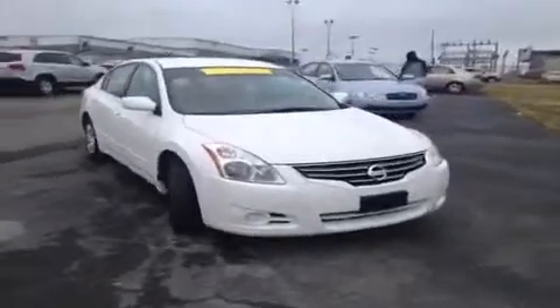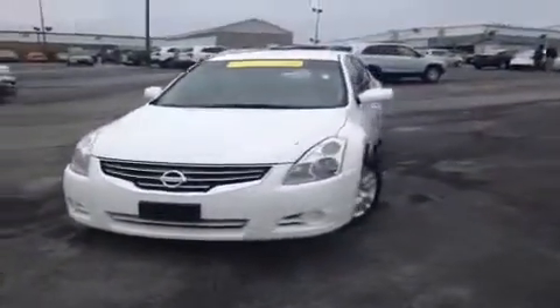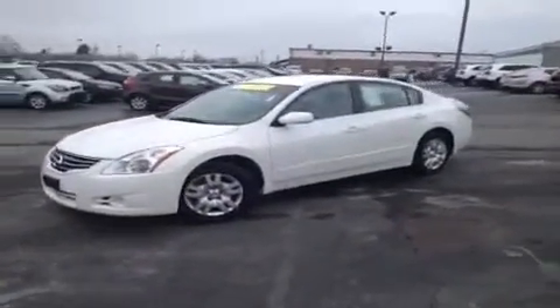Hey everybody, this 2012 Nissan Altima video demonstration is brought to you by Carnival Kia of Rivergate, which is located just south of the Rivergate Mall at 1536 Madison Park North in Madison, Tennessee.